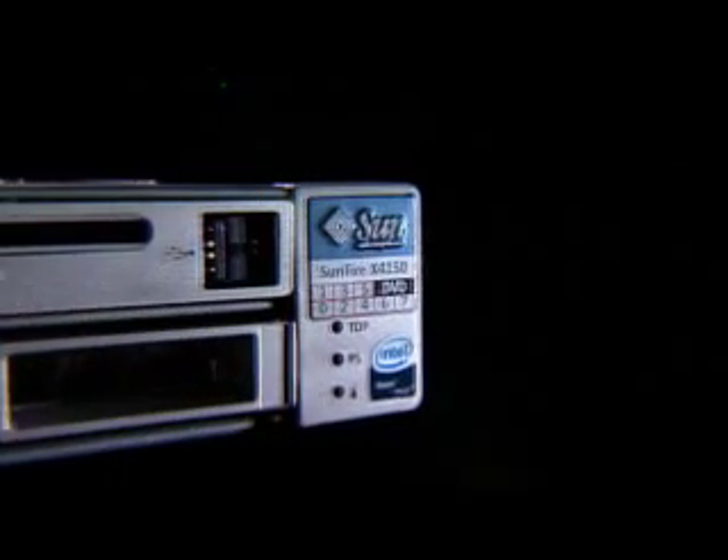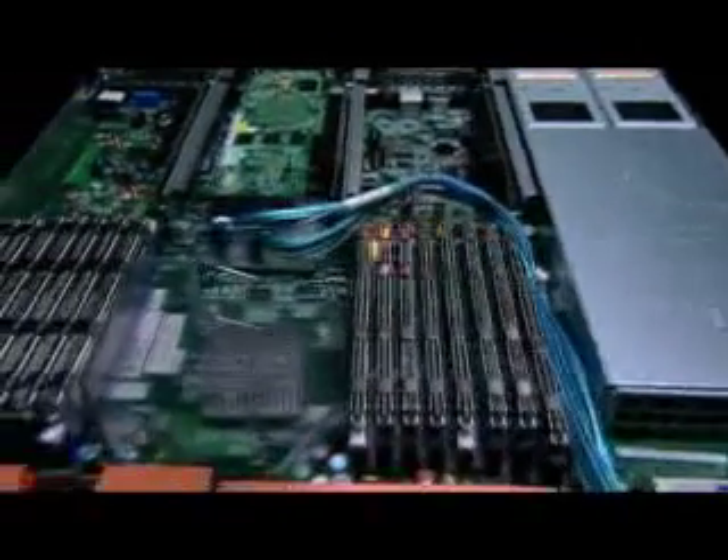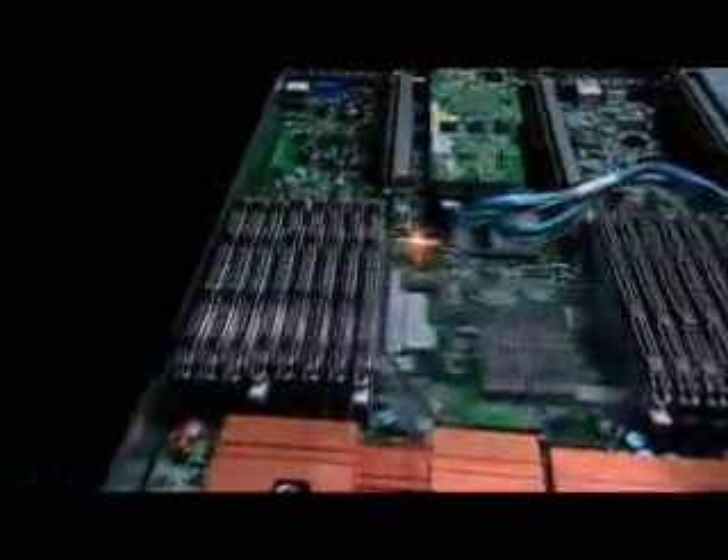The Sunfire X4150 is a 2 socket, 1U, X64 server that is fast, expandable, energy efficient, reliable and easy to manage. It is ideal for memory intensive applications such as electronic design automation simulations or financial data analysis.